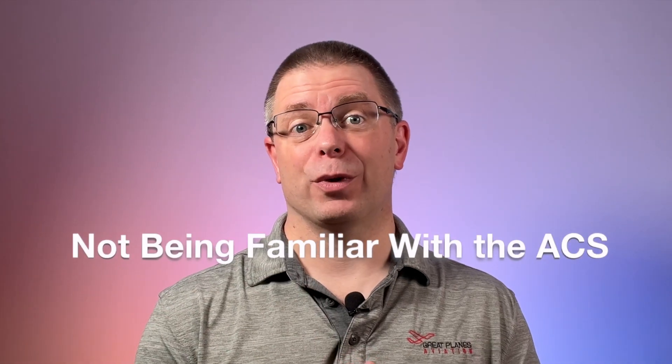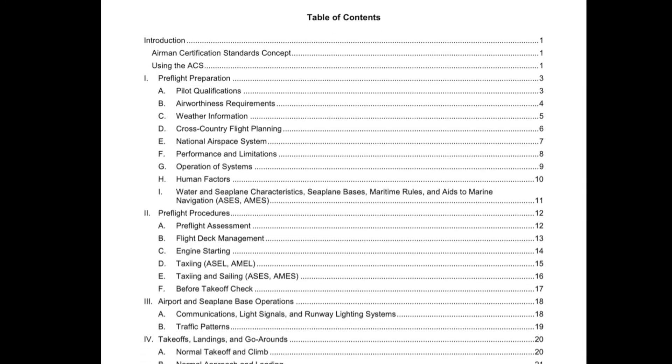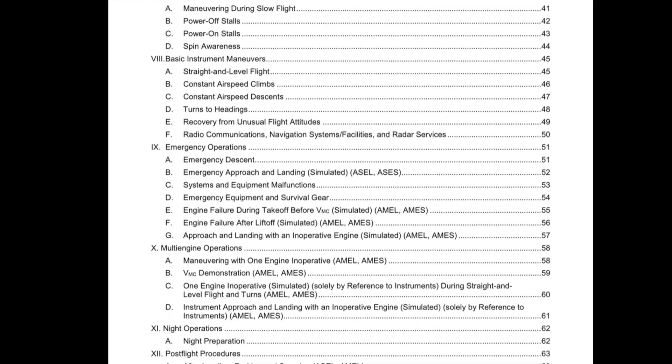One: not being familiar with the Airman Certification Standards, or ACS. I've been surprised at the number of candidates who show up for a final stage check without a copy of the ACS, or with a copy that has obviously never been used. Waiting until the end of training to review the ACS is a mistake. This document is a valuable resource that should be used throughout training — it lists everything that will be on the exam and the criteria used to determine success or failure. If you haven't done so yet, get a copy and get familiar with it.